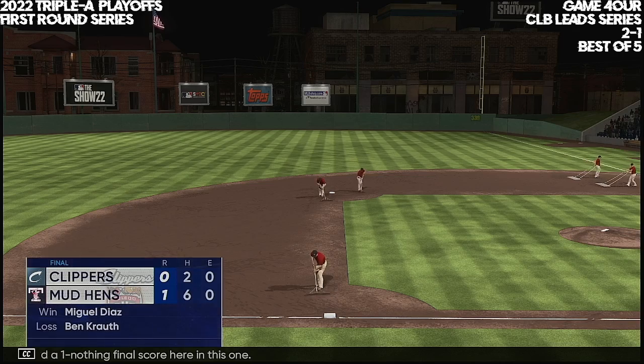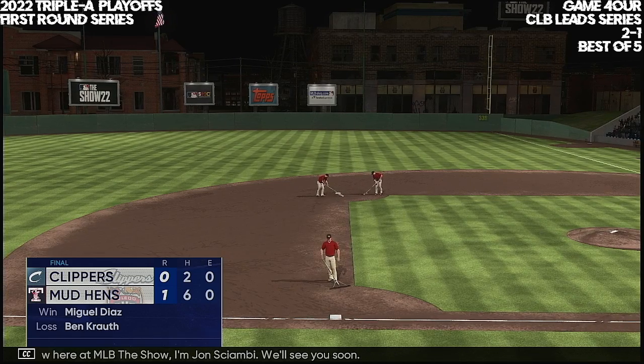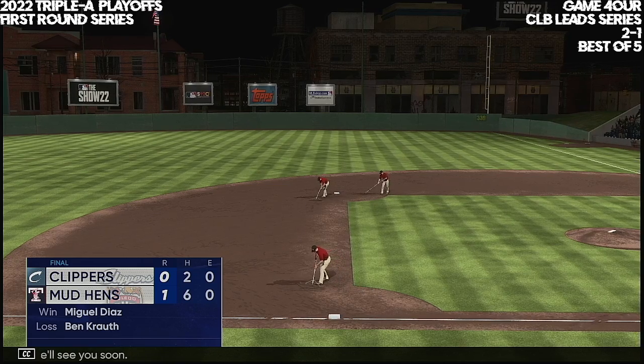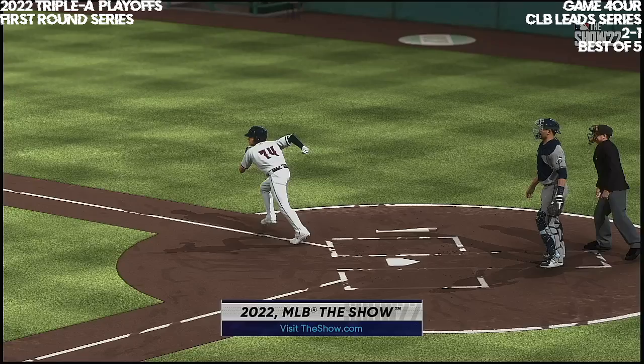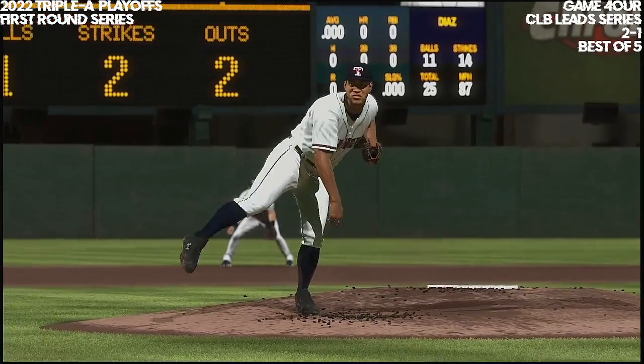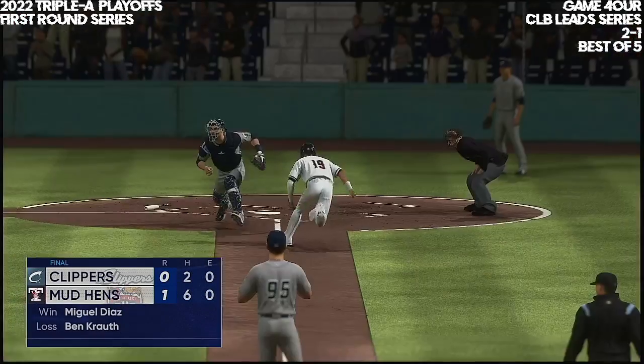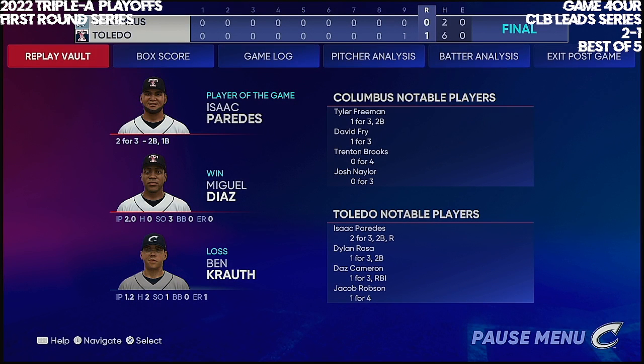A one nothing final score here in this one. For Chris Singleton and our entire outstanding crew here at MLB The Show, I'm John Chambi — we'll see you soon. The final line score for our ball game: for the victorious team, one run on 6 hits, no errors, they left 7 on base.